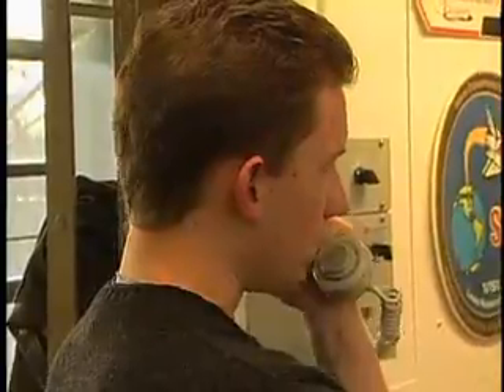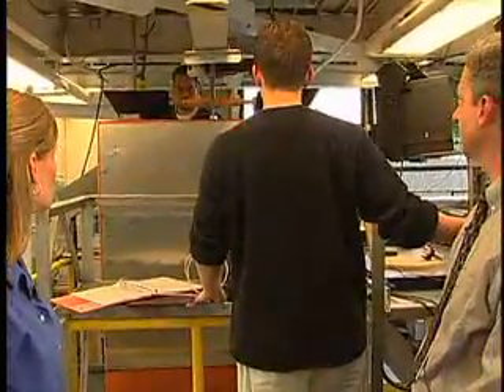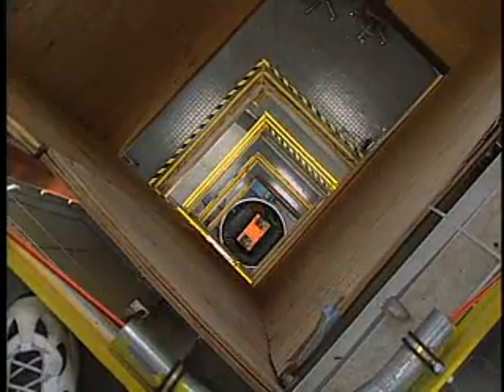We do a countdown — about to go. Three, two, one. And as the experiment falls through the tower, it's in microgravity. That's when the experiment runs.